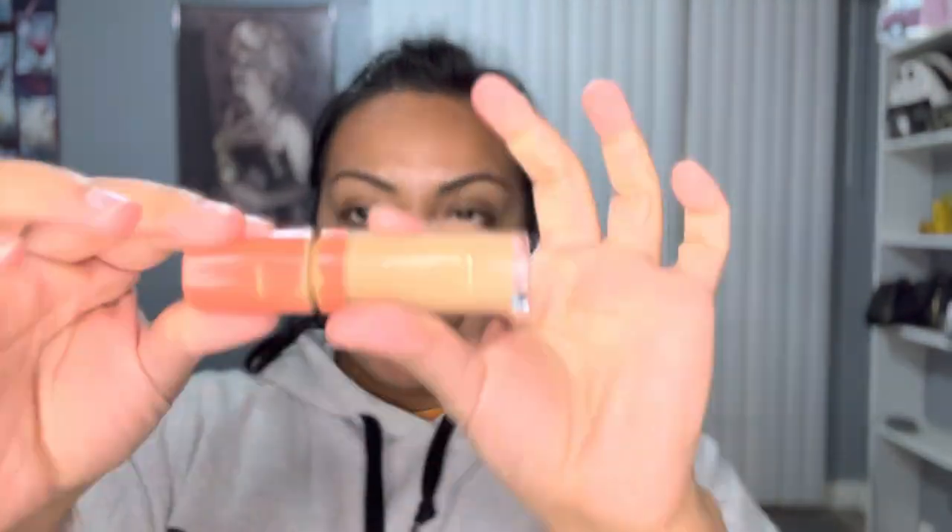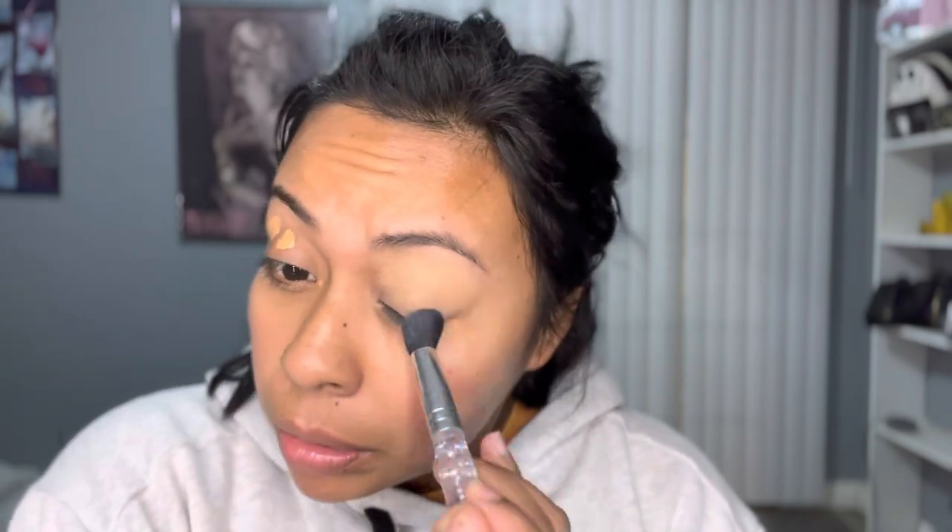Starting off by moisturizing my face, as we always should. Now I'm using the Juvia's Place concealer to prep my lid so we can have a base for the eyeshadow. I'm just evenly blending it out with an ELF concealer brush.